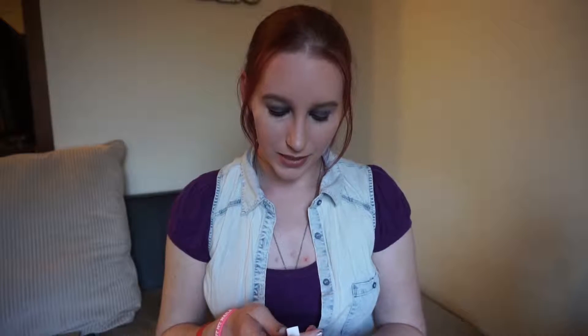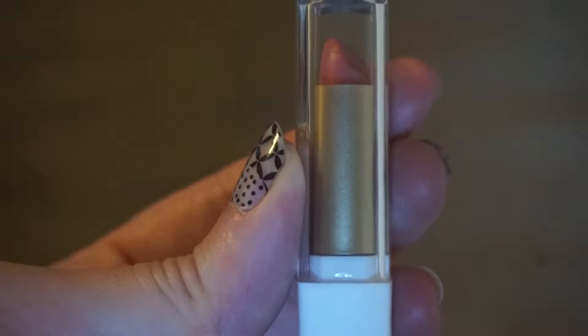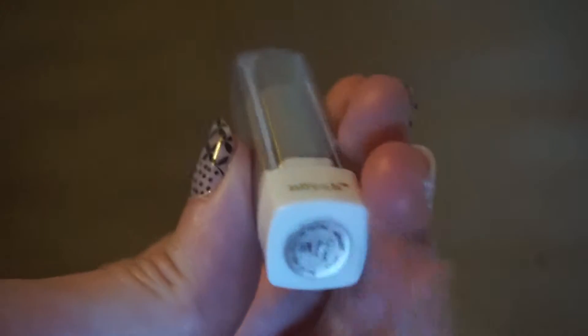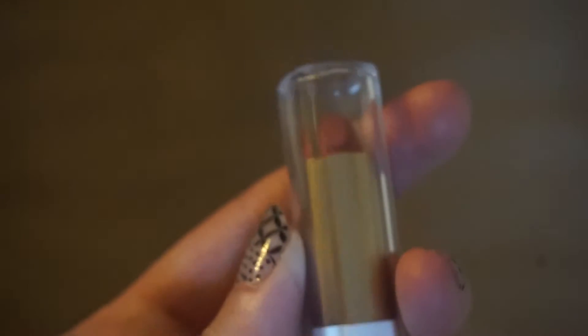So the next thing is the Desert Rose Lipstick. And this stuff is absolutely wonderful. It's just such a pretty color when you put it on, especially over that lip liner. I really like it.